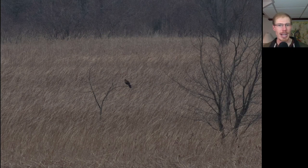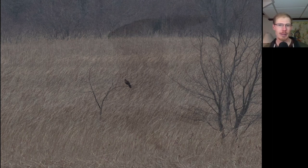Here we have a northern harrier perched up in one of the small trees out in the marsh. This is an immature herring gull — just kind of a big bulky gull that's real dirty looking underneath.